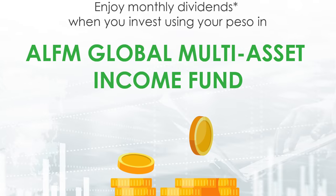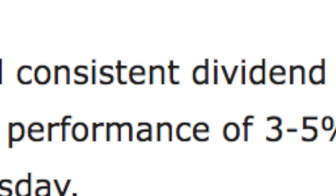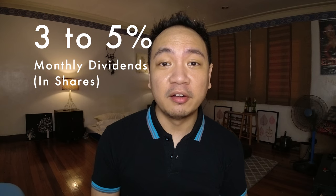Recently, I came across BPI's Global Asset Multi-Income Fund and this is in partnership with Ayala Life. This financial instrument is also promising as it's stated to give you a dividend yield of over 3% to 5%, with your dividends coming in monthly in the form of additional shares in this fund.